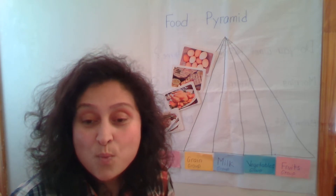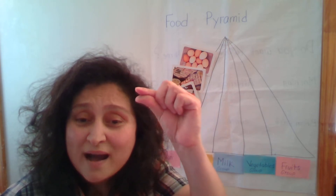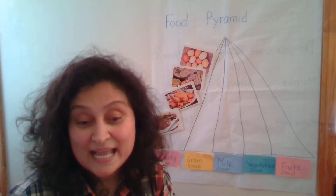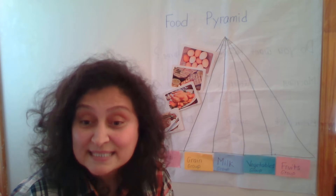So who can tell me what does grain mean? Grain is a small, hard, dry seed. So dear students, grains are types of grass that produce seeds that can be eaten.